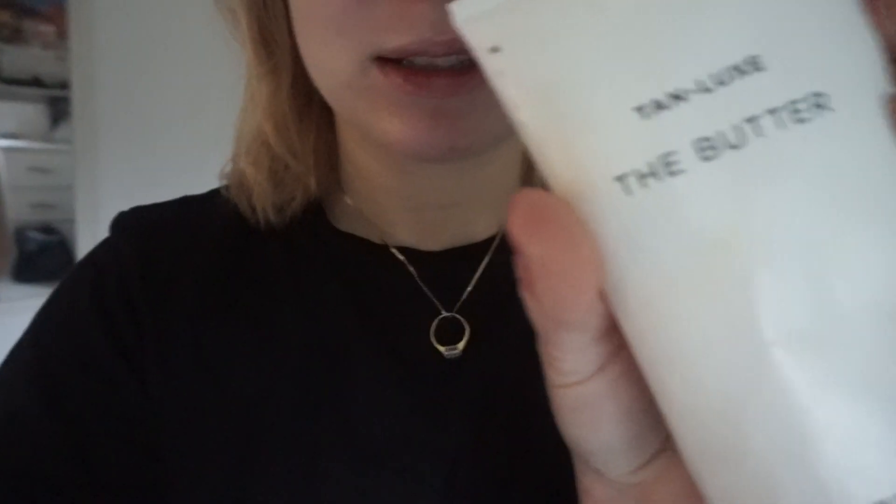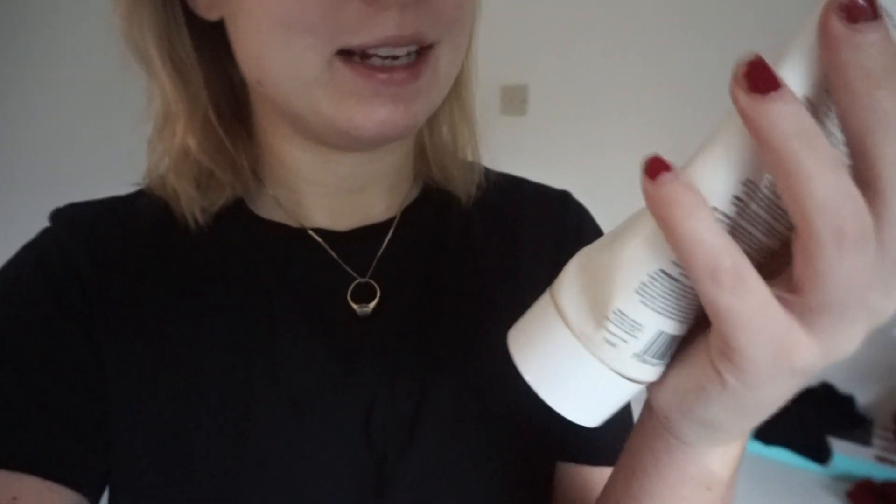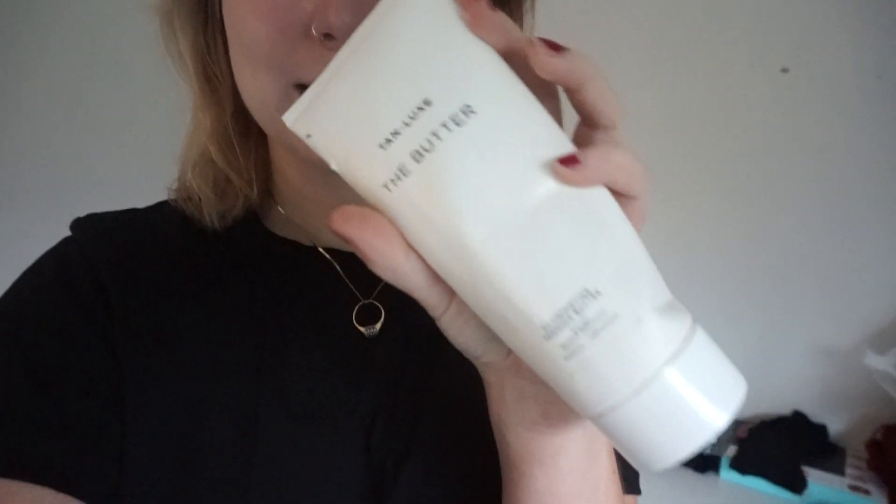Tan Butter from Tan Luxe — it's so good, it's like an illuminating tanning butter. It gives a really nice glow, obviously you can't see it right now because it has time to develop. I think it develops within six hours. I'm going out tonight so I kind of want to prep my skin really nicely for it.